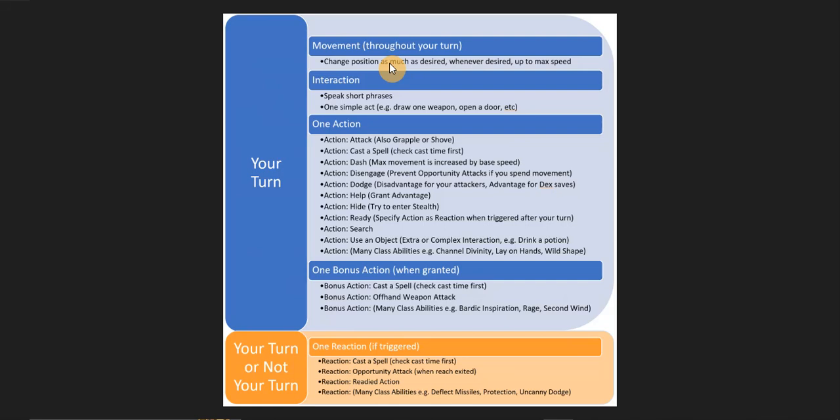In 5e, opportunity attack is a constant thing — you have to disengage from an enemy without being hit. This is still a little weird to me after switching from 5e, where players can move in and out freely against a monster without being hit because only certain monsters in Pathfinder 2e have opportunity attack. In that sense, opportunity attack in 5e works better for most enemies and creatures, since they'd logically attack someone trying to escape melee range.